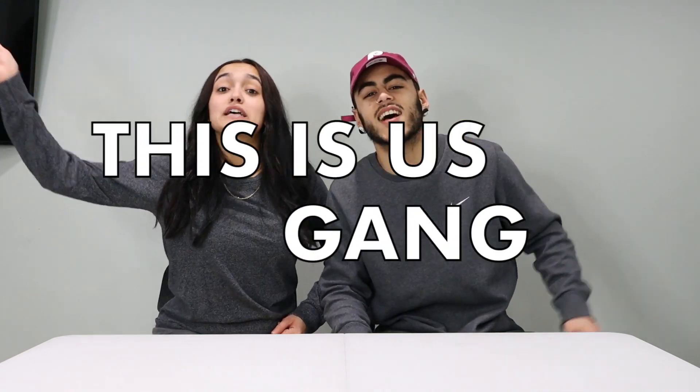If you're new to our channel, make sure you hit that like button, hit that subscribe button, comment down below, and make sure you put that bell on. And when you're done putting that bell on, comment 'This Is Us Gang' for our post notification shout out in our next video.